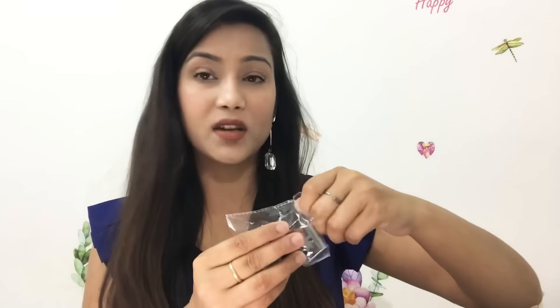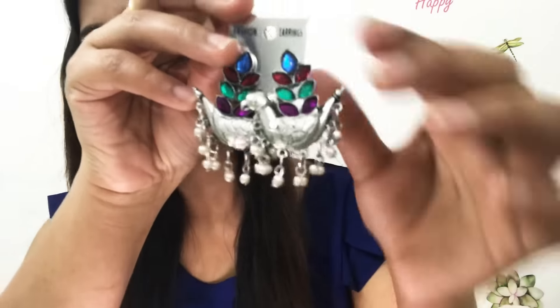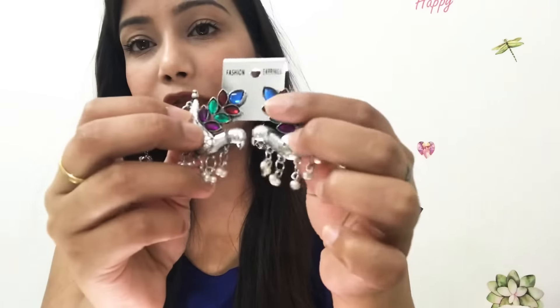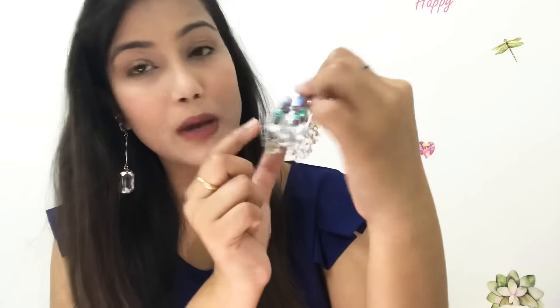The next earring is also a peacock earring and its price is 300 rupees. This is an oxidized earring with white beads underneath, and the color on the top will vary — I got a multicolor one, but you can also get blue or red. Its finishing is very good. You can see that the peacock is also embroidered on it, which gives it a much prettier look.